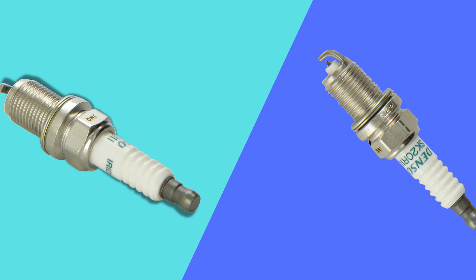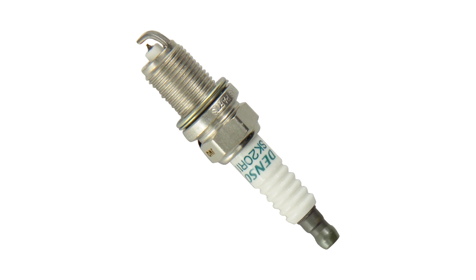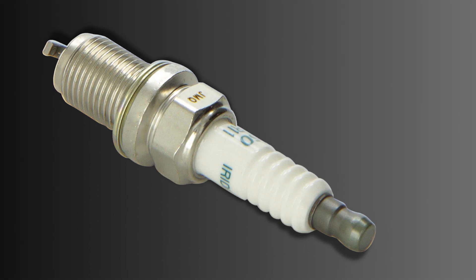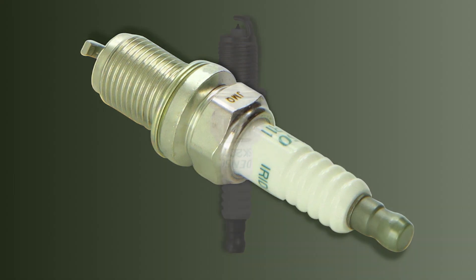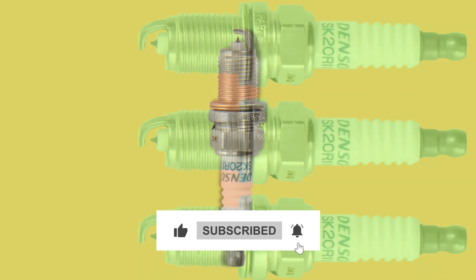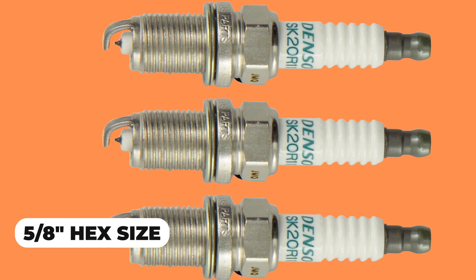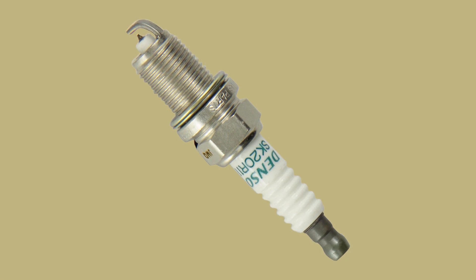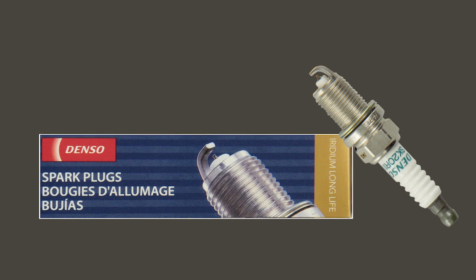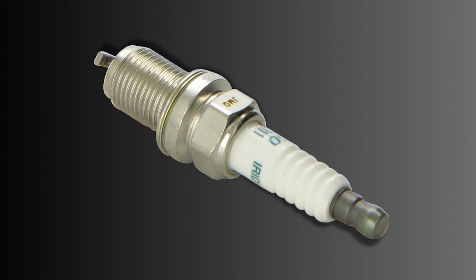These spark plugs feature a 0.7mm fine wire iridium-tipped center electrode and a platinum-tipped ground electrode, which together create a consistently stable spark. The solid terminal and resistor help prevent radio frequency interference, while the gasket seat and triple gasket seal eliminate combustion gas leakage. These spark plugs have a 14mm thread, 19mm reach, and 5/8 hex size, with a 0.44mm gap for optimal performance and fuel efficiency. Overall, the DENSO SK20R11 Iridium Spark Plug is an excellent choice for those who demand top-quality performance from their vehicle.